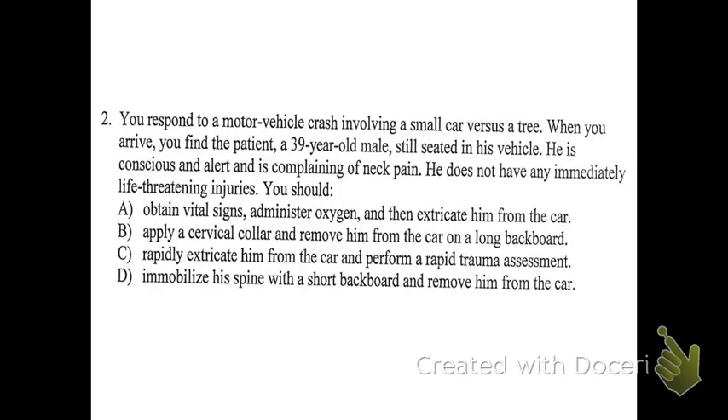Number two: you respond to a motor vehicle crash involving a small car versus a tree. When you arrive, you find the patient, a 39-year-old male, still seated in his vehicle. He is conscious and alert and complaining of neck pain. He does not have any immediately life-threatening injuries. Let's look at the answer choices. A: obtain vital signs, administer oxygen, then extricate him from the car. There's not necessarily anything wrong with this answer, except that vital signs are placed at the beginning instead of further down in terms of priority.